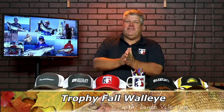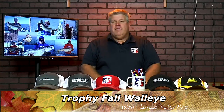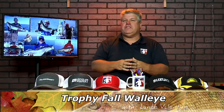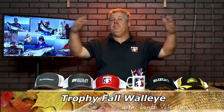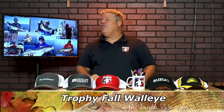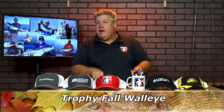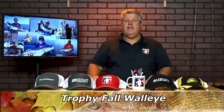Happy fall anglers! Lance Valentine here and I am excited. I love fall fishing because not only is the walleye fishing great, fishing for big walleye is really great. Just like all these fish behind me — these fish are all 30 inches plus, all the way up to our good friend Tom Stark's 15.3 pounder, caught a couple years ago in the fall.